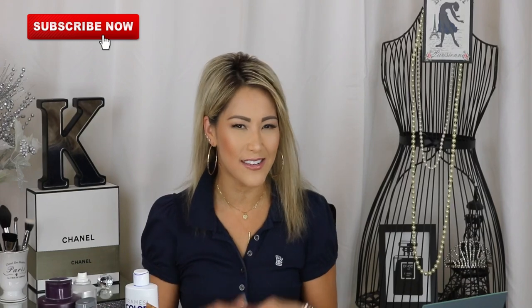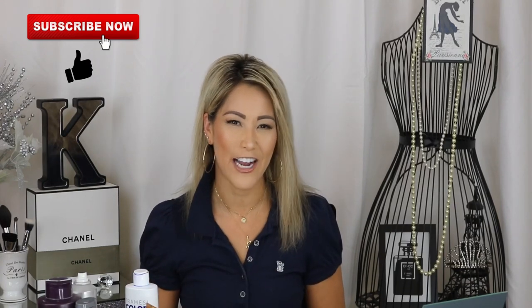Hey guys, welcome back to my channel. Thank you so much for watching. Please don't forget to subscribe and give it a thumbs up if you like it — that really helps me. Today we're going to talk about hair products I use to maintain this bleach blonde hair. It's not natural, but here are some products I like to use.